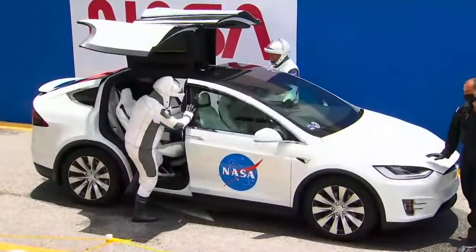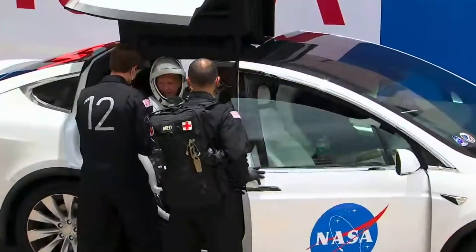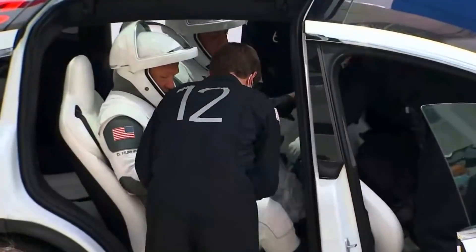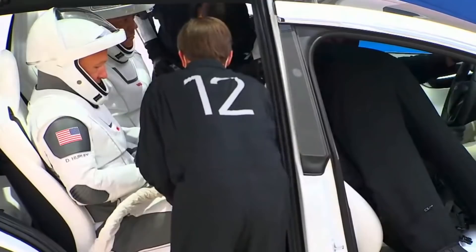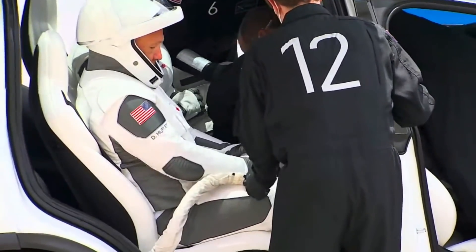They're climbing through those DeLorean doors of the Model X — this is totally from the future. In the front seat there, that's our flight surgeon climbing in, and the suit technicians. There's Chris Trigg, number 12. The two suit techs are buckling in Bob and Doug, and they're connecting the umbilical.